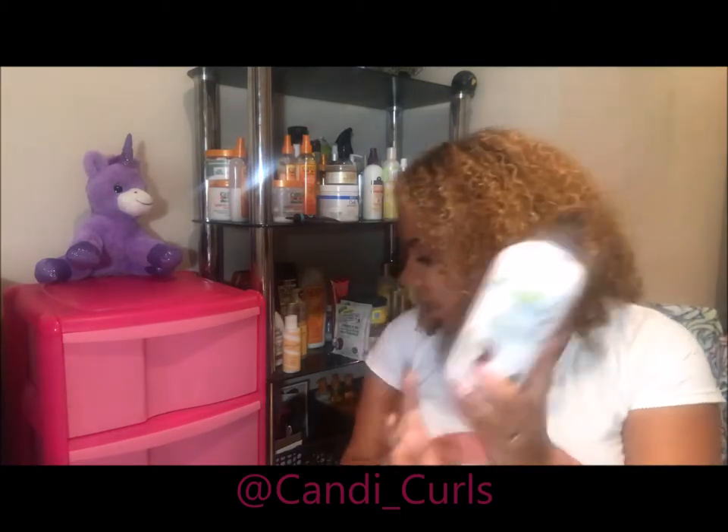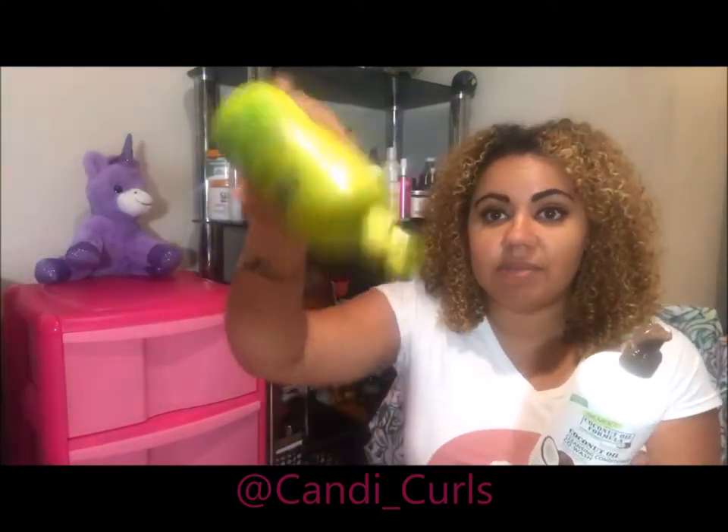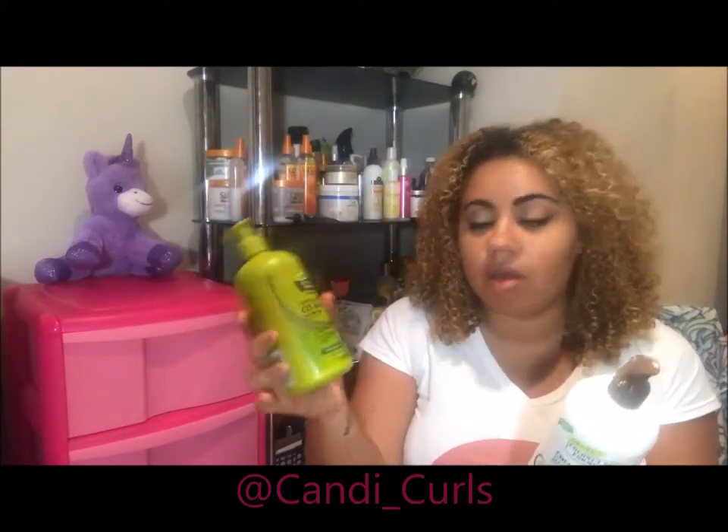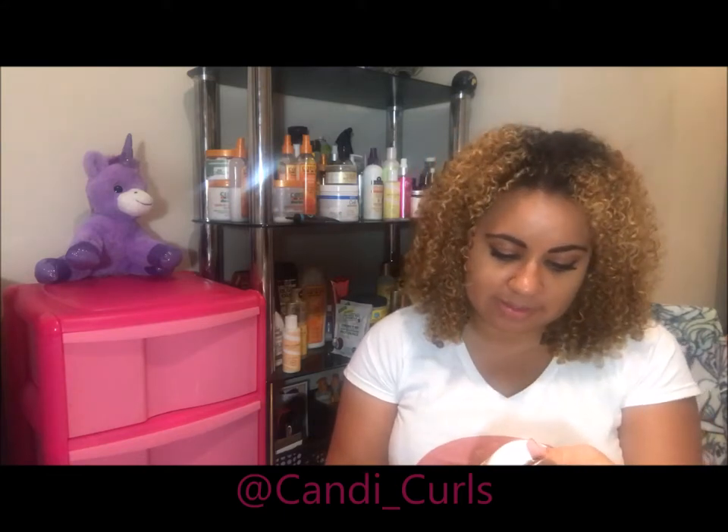I haven't tried this one in particular, but I have tried and loved the Palmer's olive oil co-wash, and it's almost empty — I'm going on my second bottle of this. So if this coconut one is as good as that one, we're on a roll. It smells really, really coconutty, and coconut is my absolute favorite smell, so I actually cannot wait to try this one.